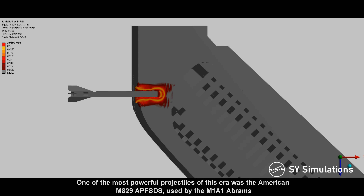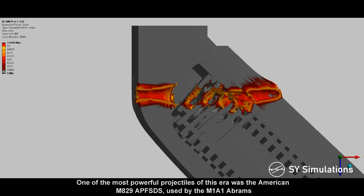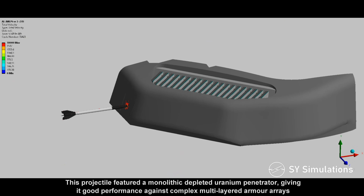One of the most powerful projectiles of this era was the American M829 armor-piercing fin-stabilized discarding sabot, used by the M1A1 Abrams. This projectile featured a monolithic depleted uranium penetrator, giving it good performance against complex multi-layered armor arrays.